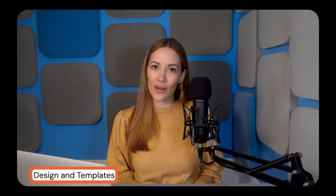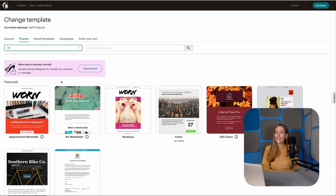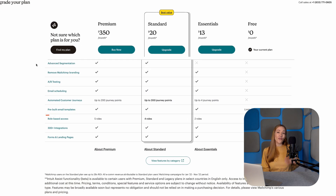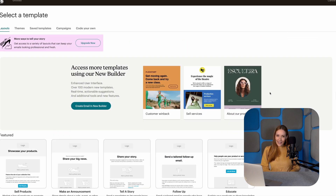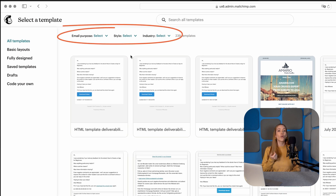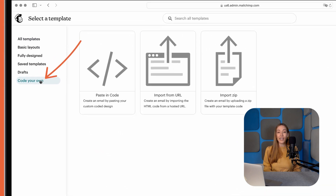Now let's talk about email design, because looks really do matter in the email marketing world. MailChimp comes out swinging with over 100 email templates — which sounds great. But here's the catch: the best-looking ones are locked behind a paywall. So if you're on the free plan, you're left with a handful of pretty plain options. That said, MailChimp's new editor makes customization super easy. You can filter templates by industry, style, or email purpose, and if you need more flexibility, you can even import HTML.